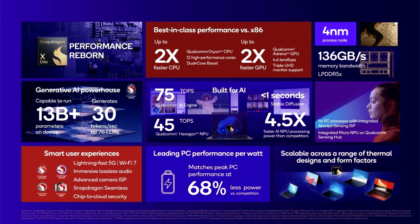The NPU is capable of running generative AI LLM models with over 13 billion parameters on device. This will enable AI developers to work more efficiently, without needing to go through the cloud to access supercomputers.